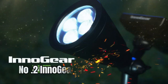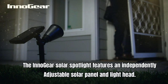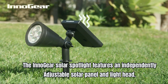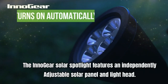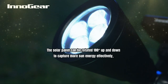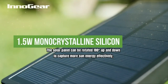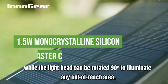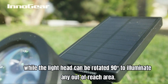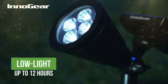Number two: Inogear Solar Lights. The Inogear solar spotlight features an independently adjustable solar panel and light head. The solar panel can be rotated up to 180 degrees up and down to capture more sun energy effectively, while the light head can be rotated 90 degrees to illuminate any out-of-reach area.